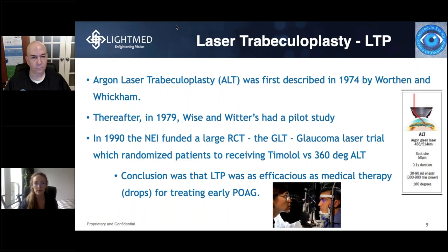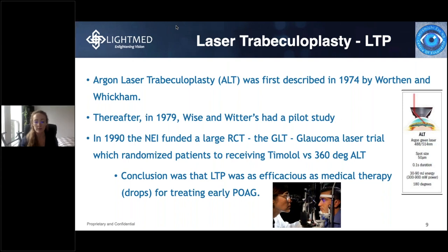To talk about lasers in general, the Argon Laser Trabeculoplasty, or ALT, was the original form, first described by Worthen and Wickham in 1974. A pilot study was completed in 1979 by Wise and Witter. Then in 1990, there was a large randomized control trial with two patient arms — one receiving timolol and the other receiving 360-degree ALT treatment. The conclusion was that ALT is as efficacious as medical treatment, i.e., drops, for treating early primary open-angle glaucoma.